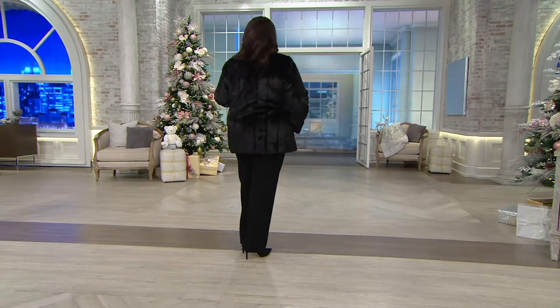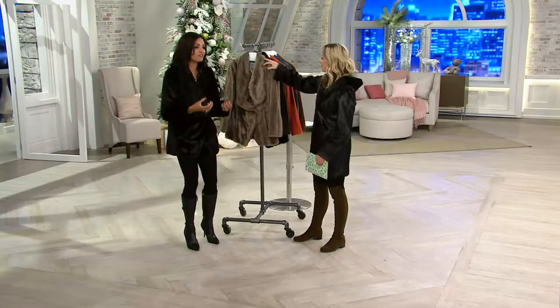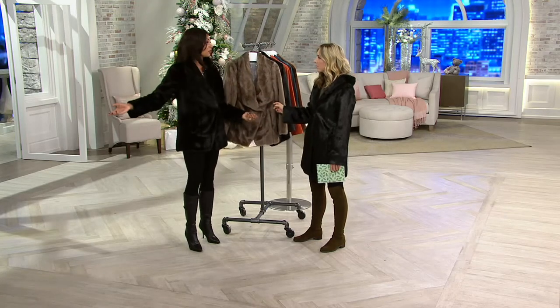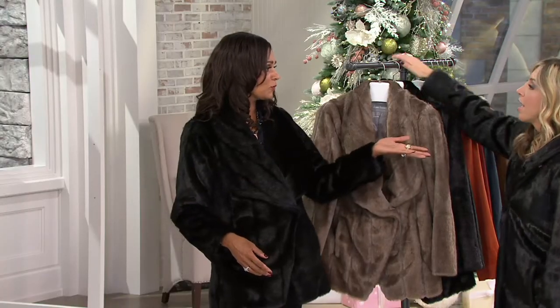I think about so many women who spend years saving up money trying to get that one fur coat, and then you have to wear it every time you go out just to justify the price. But with Dennis Basso faux fur, you can make the investment, start with this one, and you'll be back for more — you can have a variety.